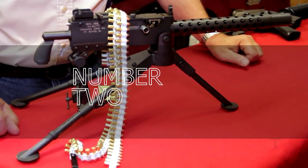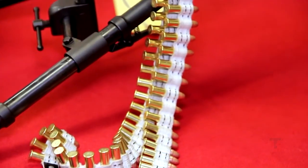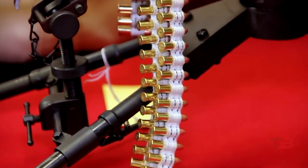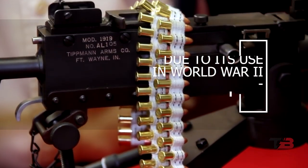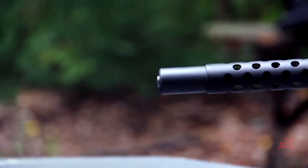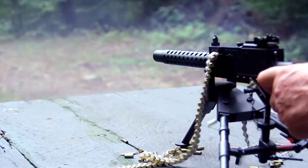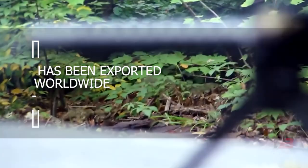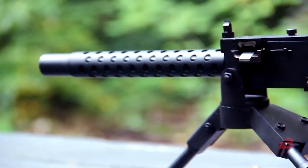Number 2: Mini-1919 Browning. The Browning M1919 machine gun is well-known among military history enthusiasts due to its use in World War II, the Korean War, and the Vietnam War. It can fire up to 600 rounds per minute, is available in several variants, has been exported worldwide from the United Kingdom to Japan, and is well-liked by gunsmiths.